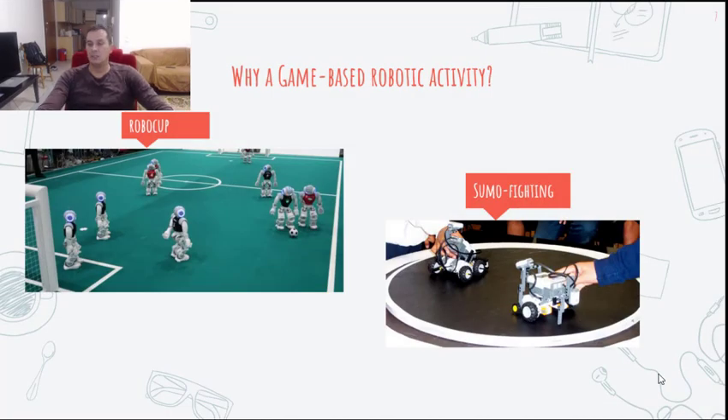Game-based competitive or cooperative robotic activities constitute an effective approach to exploit the child-robot interaction perspective. However, in most game-based robotic activities, such as Robocup or Sumo fighting, robots act autonomously and collaboratively to achieve the goal. We intend to promote the child-robot interaction aspect through a multiplayer serious game, where one team of robots and humans collaborates to compete with another team of humans and collaborative robots.